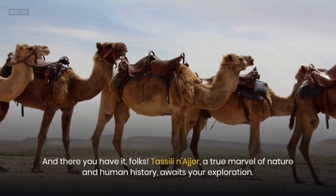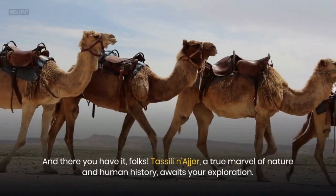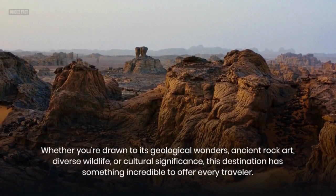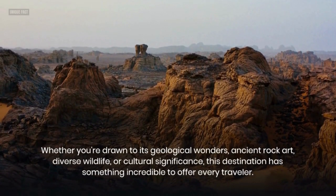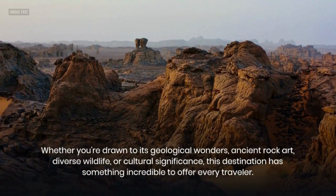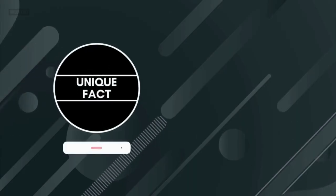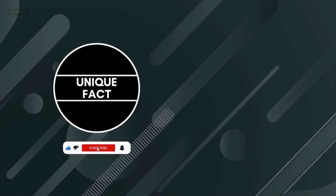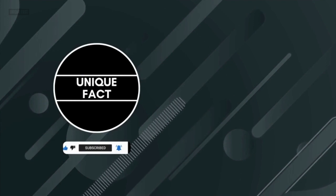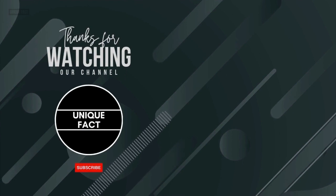And there you have it, folks! Tasseli Nager, a true marvel of nature and human history, awaits your exploration. Whether you're drawn to its geological wonders, ancient rock art, diverse wildlife, or cultural significance, this destination has something incredible to offer every traveler. Don't forget to like, share, subscribe, and ring the notification bell for more exciting travel content. Thanks for watching — until next time, and happy travels!